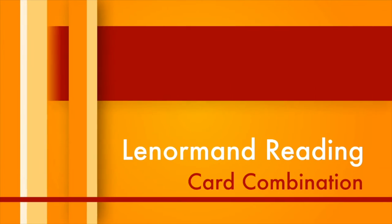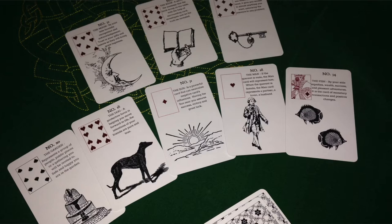Hi everybody, this is Alexandre from Angel Cartomancy, and today I'm going to explain card combination. Now that you've learned the card meanings, it's time for me to explain how Lenormand cards are read.